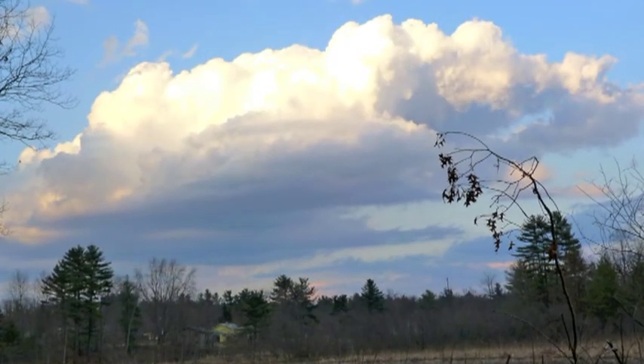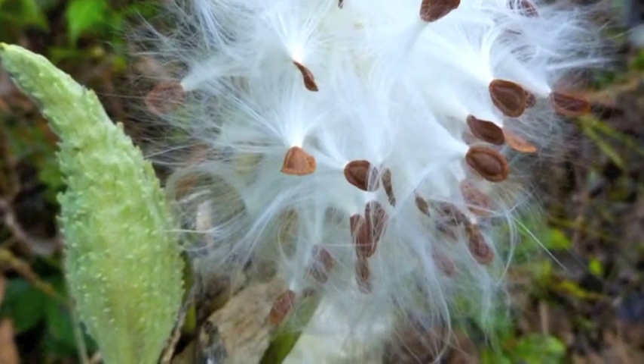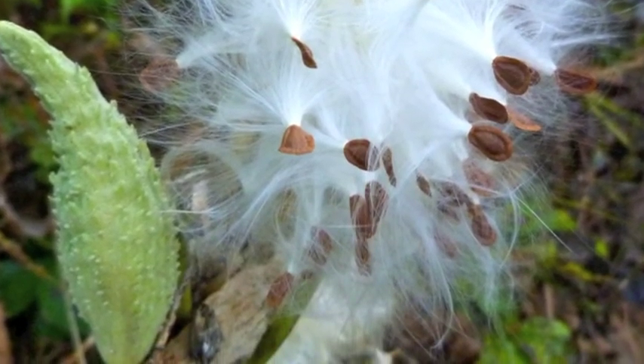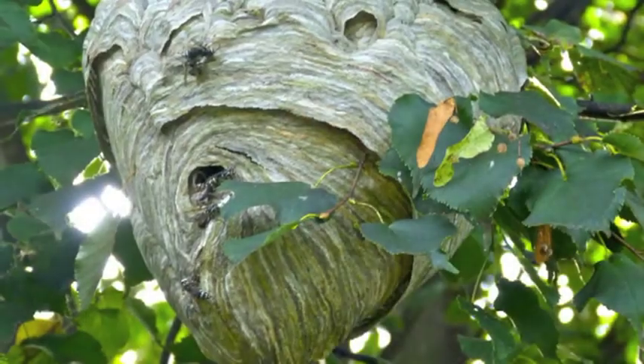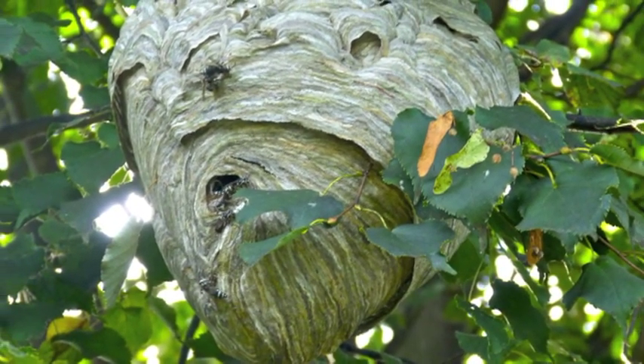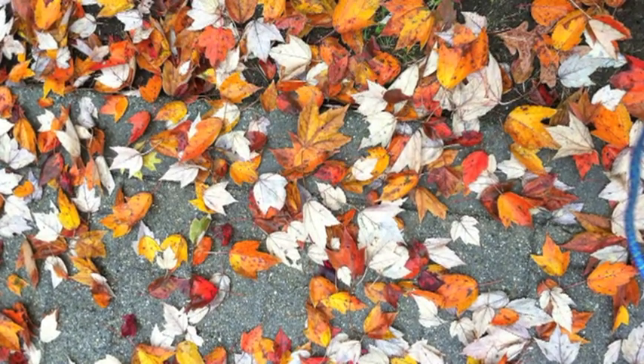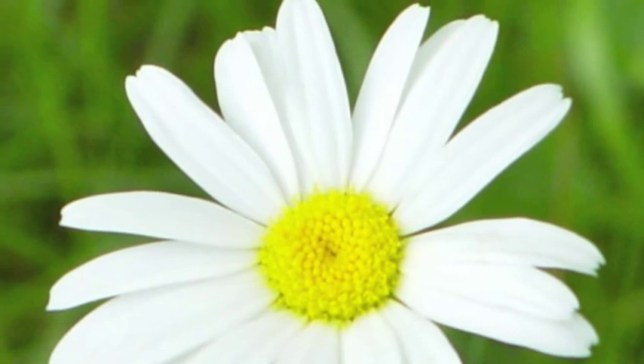There's a beautiful cloud formation that we see right off of our deck over the wetlands. Here's a milkweed that the monarch butterfly relies on — it's an exploded one. Here is a bald-faced hornet's nest in the linden tree. There are formations on the ground by the autumn leaves.